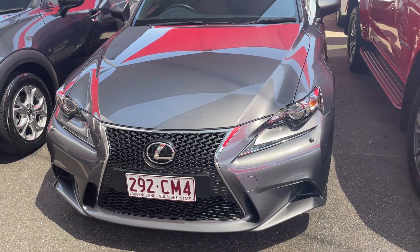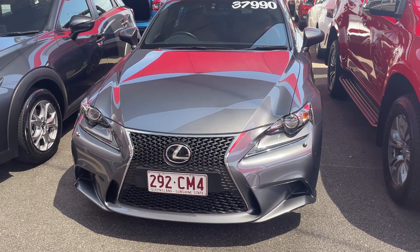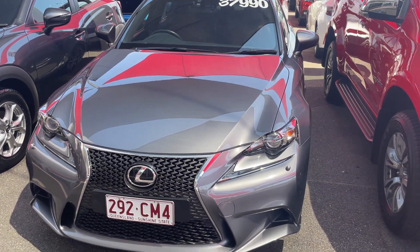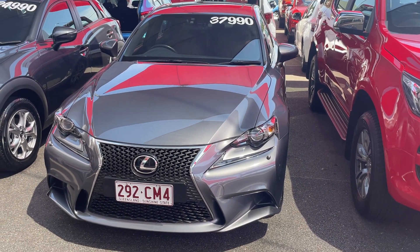Just to recap: it's a 2014 Lexus IS 250 F Sport, it's done just over 78,000 kilometres, and it is for sale at 37,990 drive away. If you have any further questions please ask for myself, George. Thank you for watching the tour, have a great day.